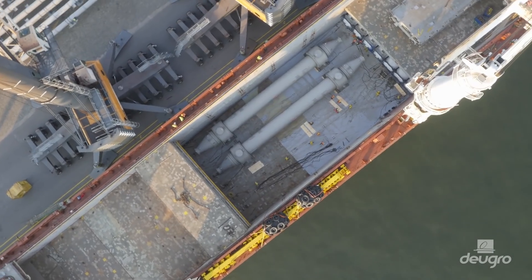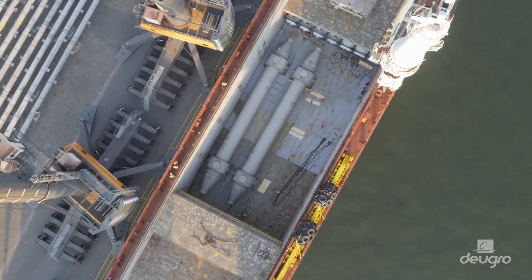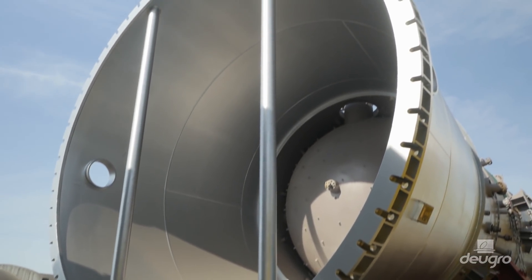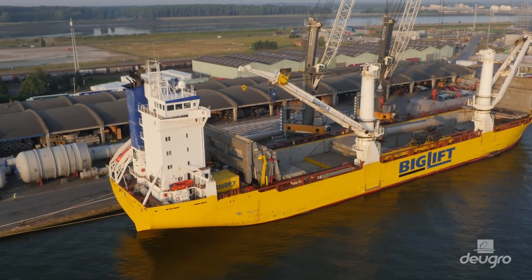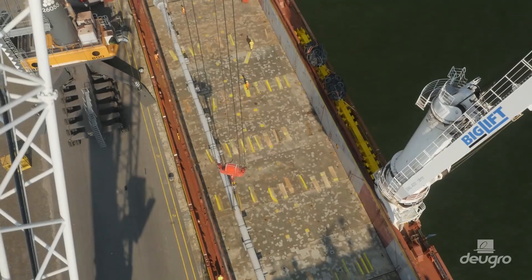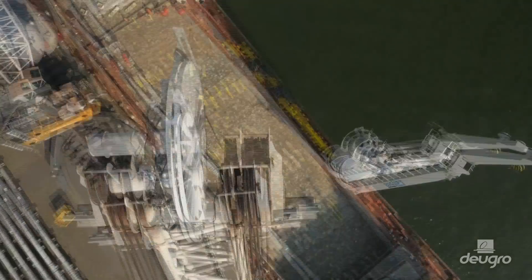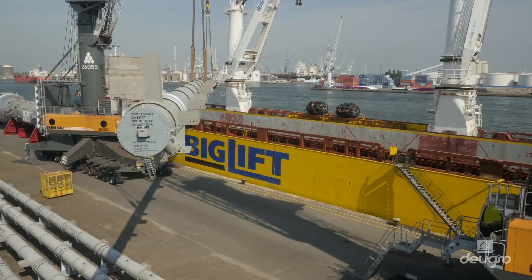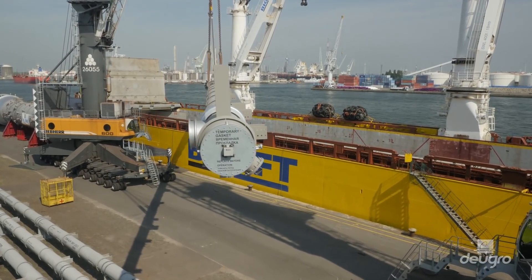Doigro was awarded the overall logistics, transportation and shipping contract for the entire project by Technique FMC, with a total volume of about 130,000 freight tons. Doigro provided 360-degree logistic solutions that included the ocean freight by container, break bulk and heavy lift vessels, as well as air freight, truck moves and multimodal shipments.